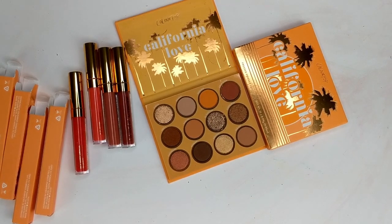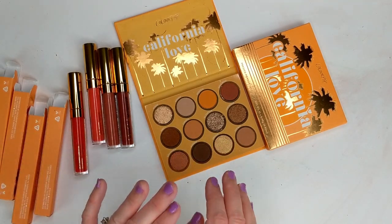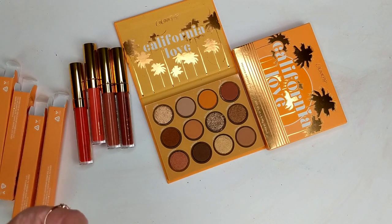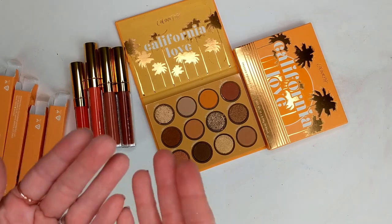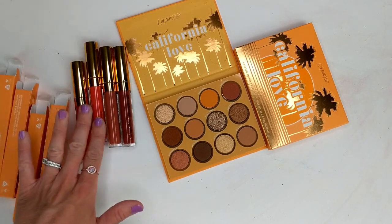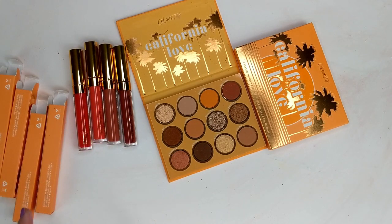Next up I have the new California Dreaming collection from ColourPop. I didn't get everything, but I definitely got the palette because it's a neutral palette and it looks so pretty. I also got four of the blotted lips because I love that formula so much. It's basically like a liquid lipstick but not quite as drying. They're not transfer proof, but they kind of look like you put on a lipstick and blotted it with a tissue — a really soft, muted finish. They don't dry out my lips. Some colors look a little brighter in the tube than online, so I'm going to swatch the palette and the lipsticks.